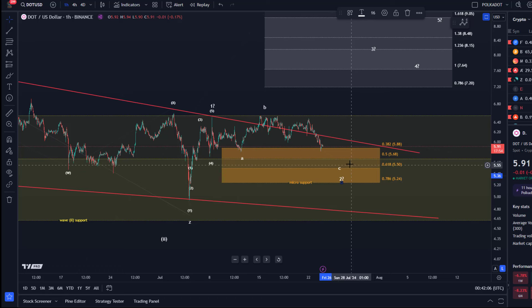If we can hold $5.24 or above — one of these previous Fibonacci levels: $5.68, $5.50, or $5.24 — and then break out above $6.55, that would be an indication that the larger third wave to the upside is actually unfolding. $7.27, $7.64, or $8.15 are the next key levels to watch from there.